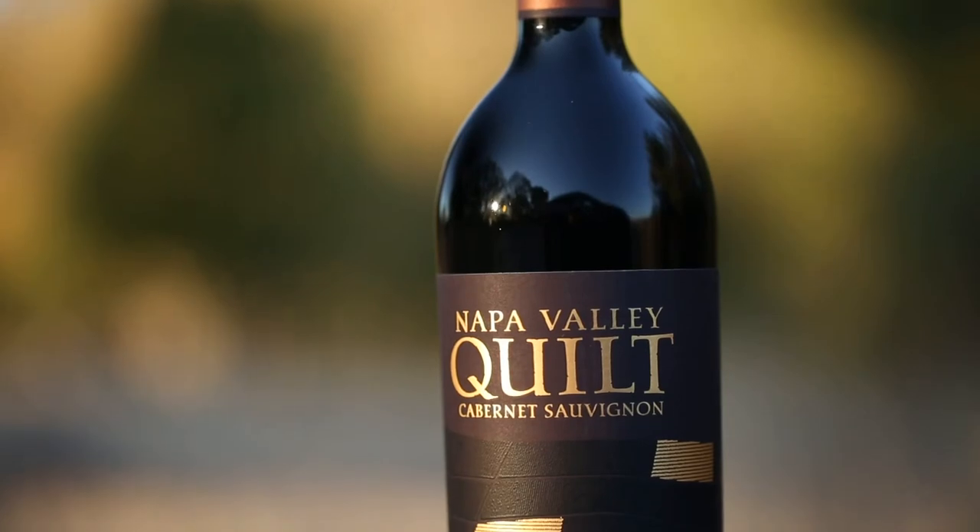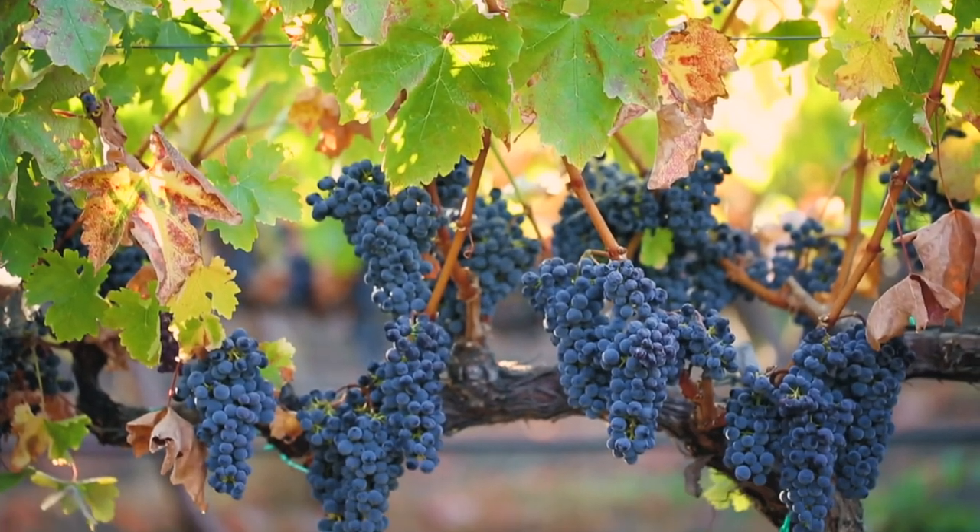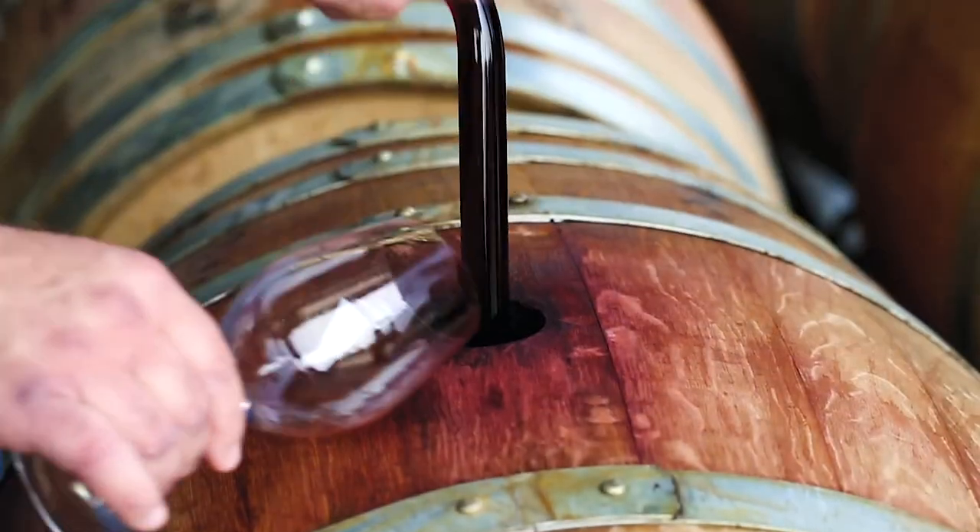One of my favorite projects we've ever worked on is the creation of the Napa Valley Quilt Reserve Cabernet Sauvignon. It is the culmination of the best grapes and the best barrels from each vintage.